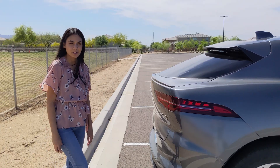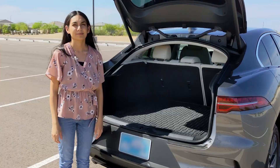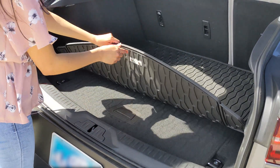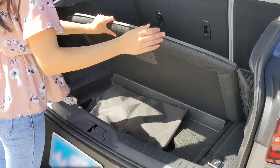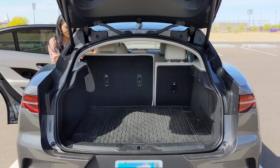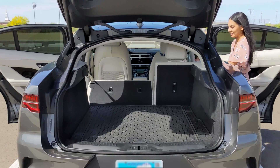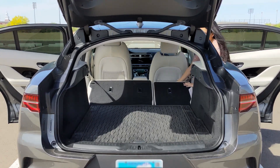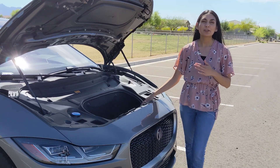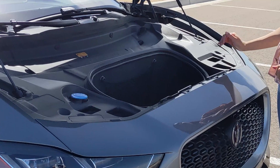This trim comes with an automatic trunk. Behind the seats you get 25.3 cubic feet of cargo space, and underneath you have a little extra room to store your charging equipment. The seats are pretty easy to put down too, giving a pretty decent amount of room. In the front you have a little extra space — under the hood you get 0.95 cubic feet of space. You can probably fit a few small items in here.